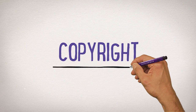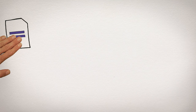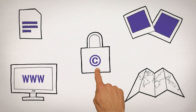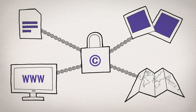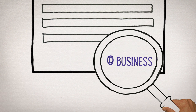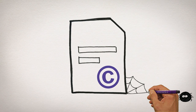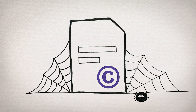Then there's copyright. Copyright automatically exists in things like documents, photos, maps, plans, and websites. If you create any of these in your business, they're already protected by copyright for free. It is good practice to use the copyright symbol on anything you've created and keep good records of when and how they were created. Your copyright will last for up to 70 years after your lifetime, so it's another long-term asset.